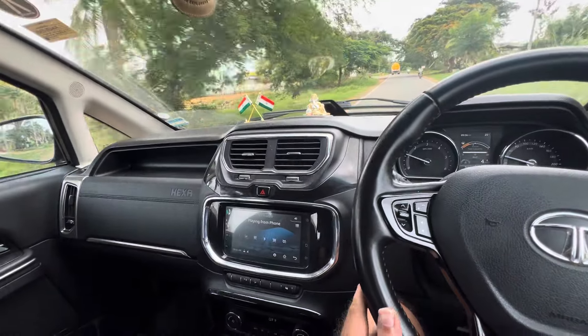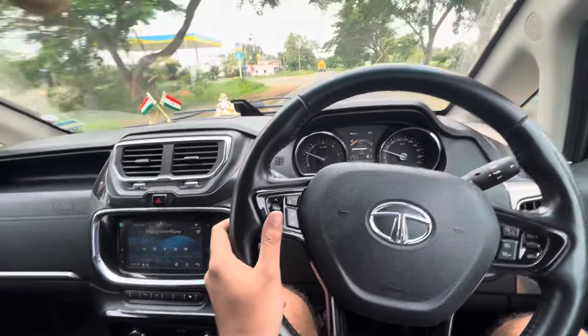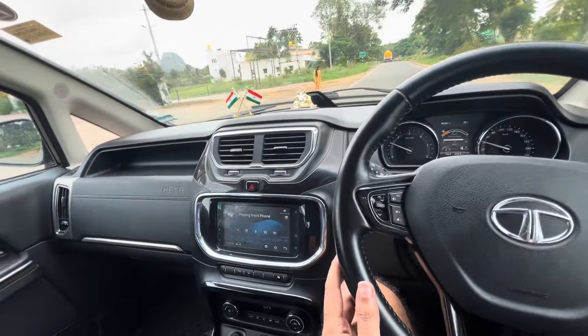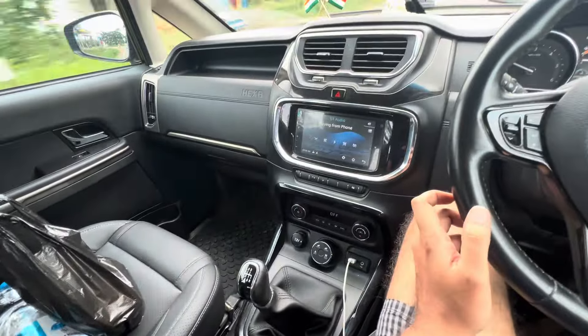Hello guys, welcome back to my channel. Today this is one of my other cars - this is my Tata Hexa 2019 model top end. This is a diesel car, this is a manual, not automatic.